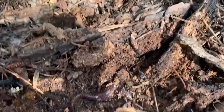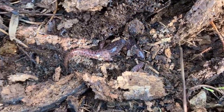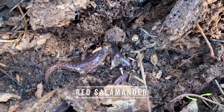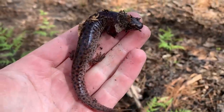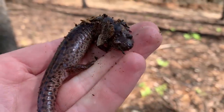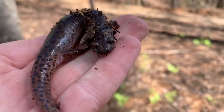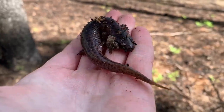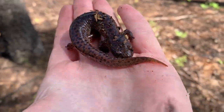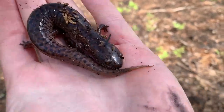I just flipped our first herp of the day under this log — there is another big old red salamander. This was the last find of the day yesterday, which is probably the last video y'all saw. I'm at a completely different spot and I found the same thing. Decent start to the day though, especially considering how cold it is. I'm just going to stick this guy back under his log and keep flipping to see if I can turn up any snakes.